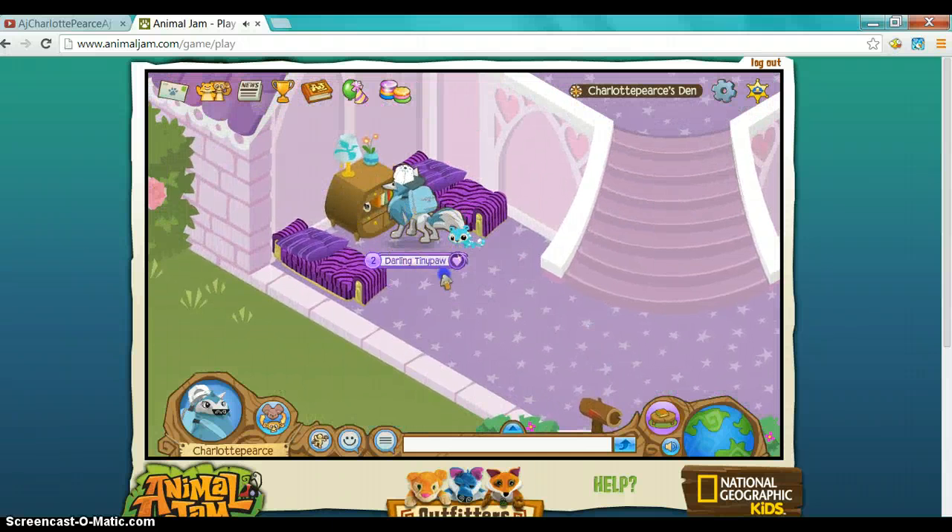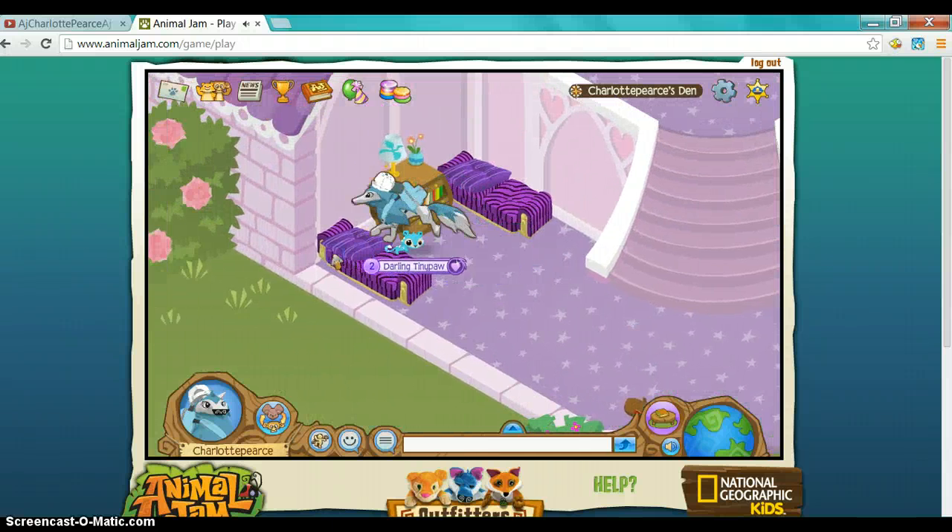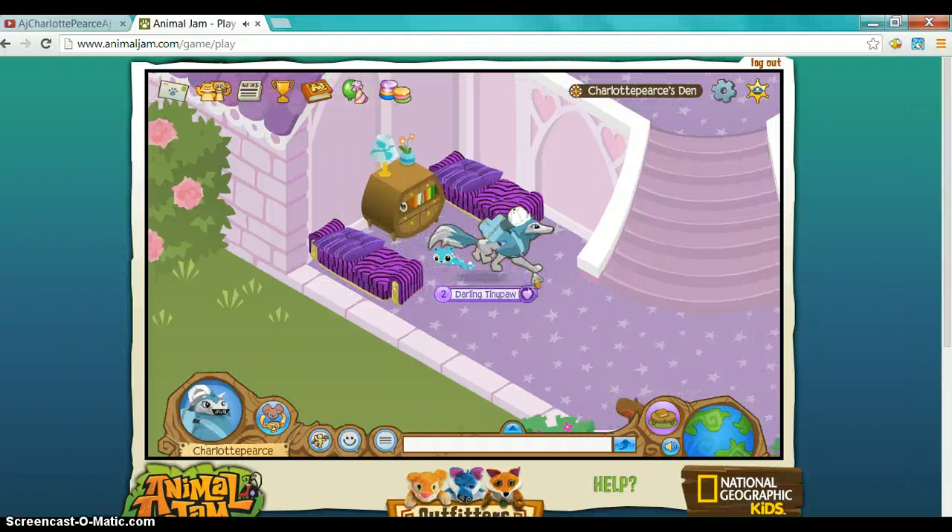Then over here we have a little bedroom, which I share with my friends. And I just noticed that someone got me a little pet — aww, it's so cute! And then yeah, it's just a bedroom.